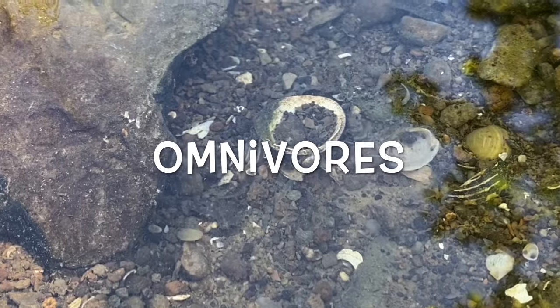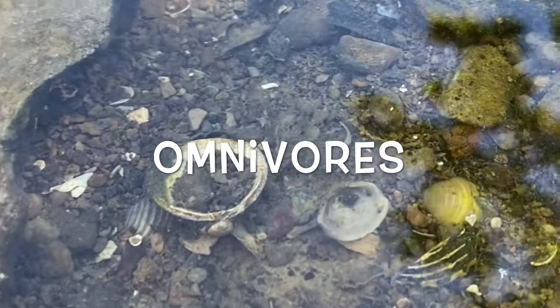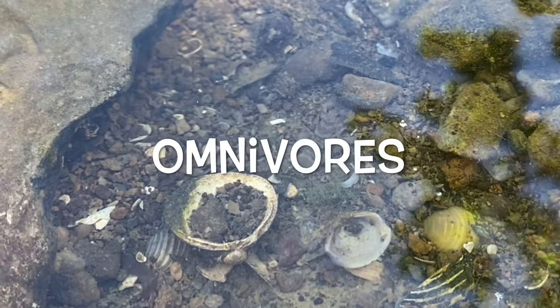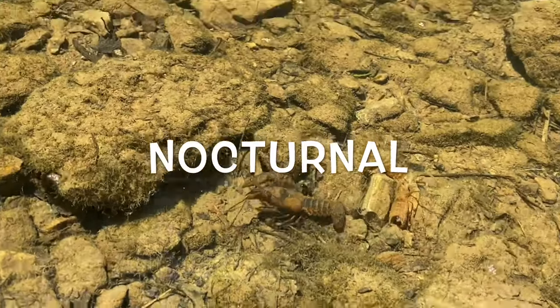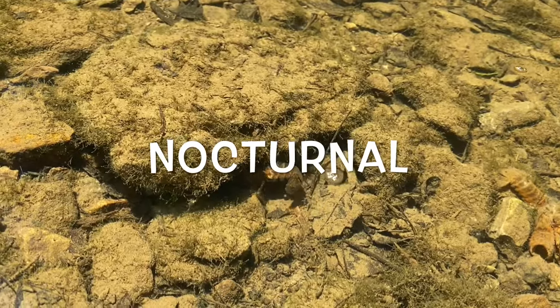Crayfish are omnivores, which means they will eat just about anything they can get their pincers on. They largely feed on snails, insect larvae, small fish, and dead stuff that collects on the bottom of the creek. They are also nocturnal, meaning they are most active at night. They rest under rocks and leaf debris during the day.